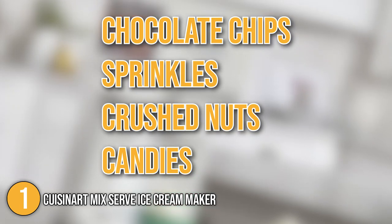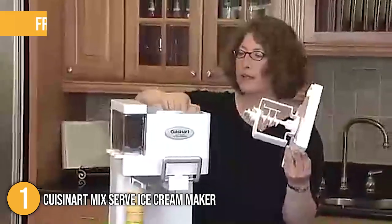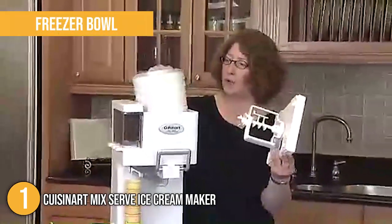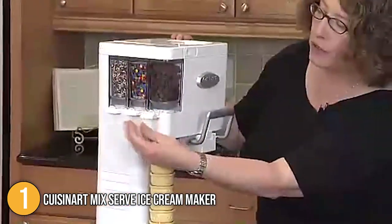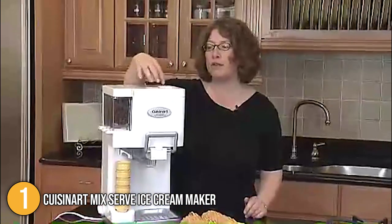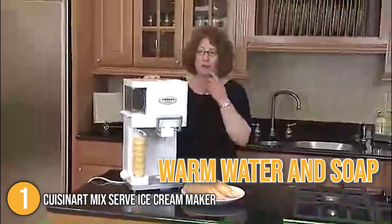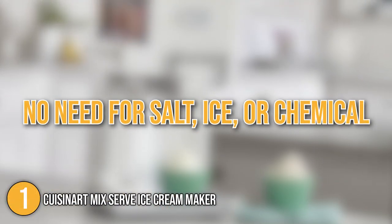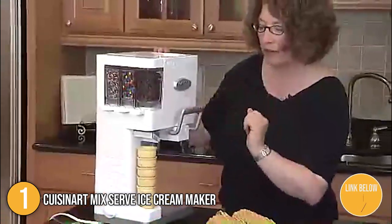Simply combine all of the ingredients in the soft serve machine. Ice cream making is made possible by the freezer bowl — if you believe you'll want ice cream in the next day or two, keep the bowl in the freezer until you're ready to use it. All parts of this machine, including the three condiment dispensers, can be simply removed for easy cleaning with a little warm water and soap. To make ice cream, this machine requires no salt, ice, or chemicals. It's very simple to operate with just one dial, a dispenser handle, and three condiment slots.